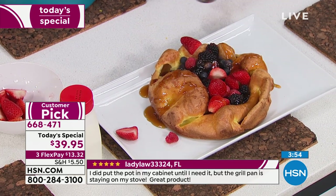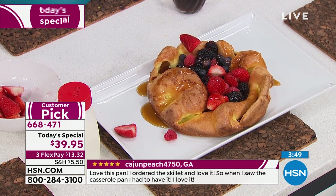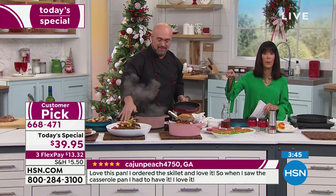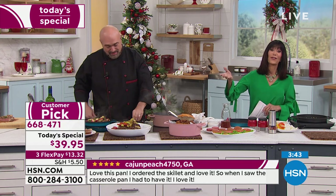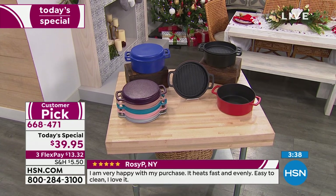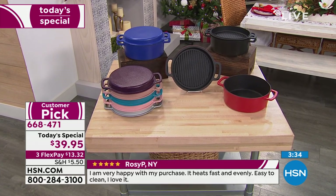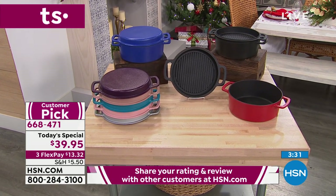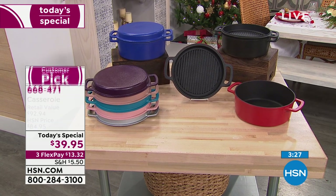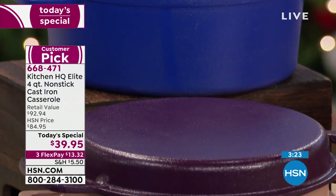That is fabulous. So it doesn't matter what you're cooking. Quick color update: we have a little over 200 left in the plum. If you're thinking about plum or rose pink, those are the most limited. Remember you're getting two pieces — the four-quart casserole, and then the lid that flips over. Here I have it in the black — flip over the lid — it's your grill pan.